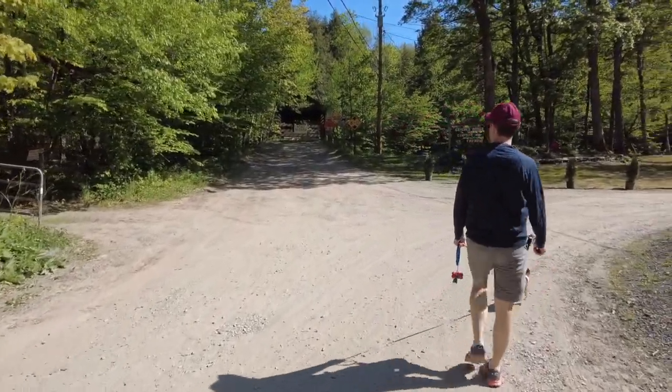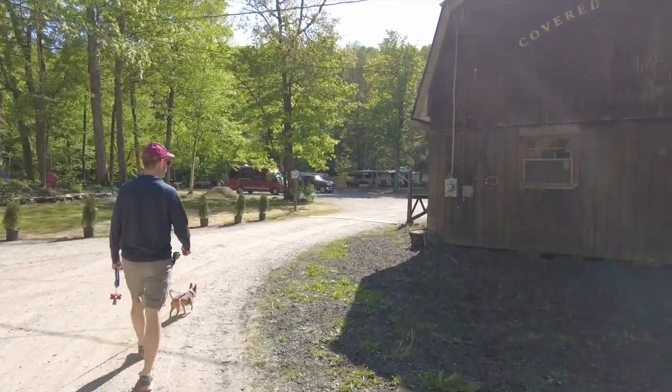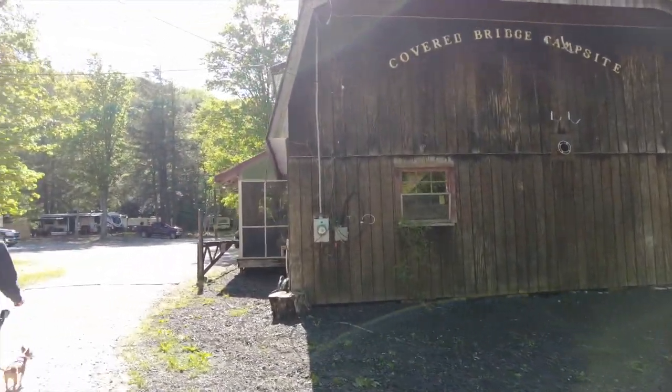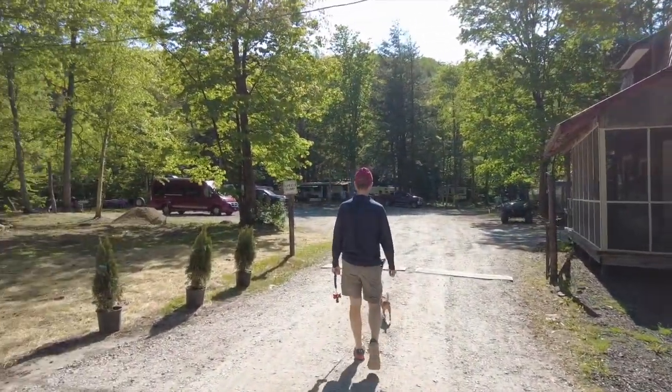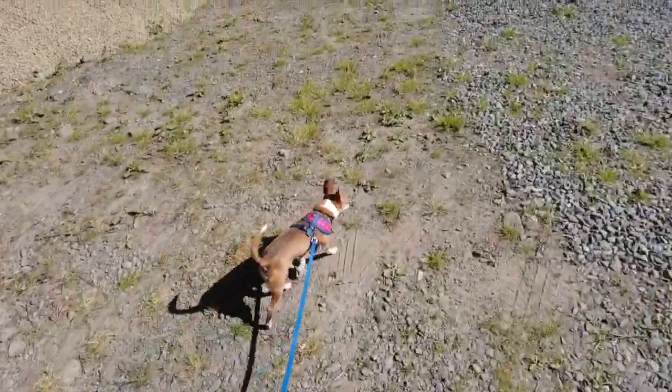There's the covered bridge. Make a right to the campground. Here is the office — currently not much in the office except for ice and firewood. And there's our site, site number one. And now Bean's going to take you on a tour of our site.